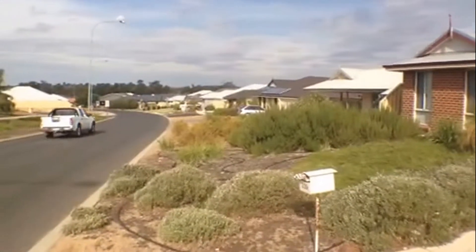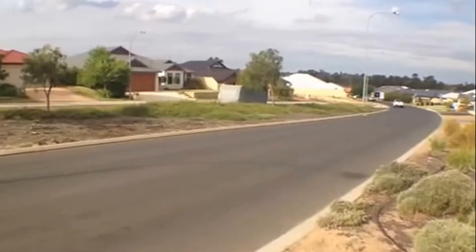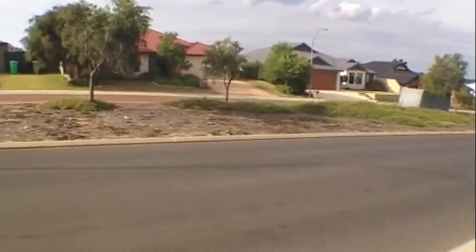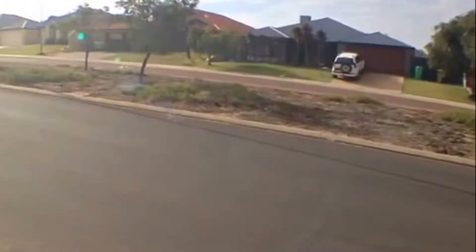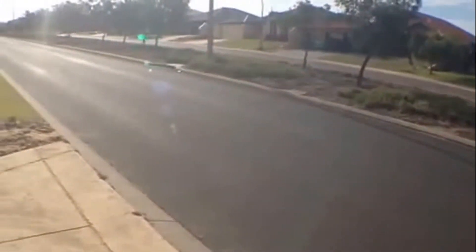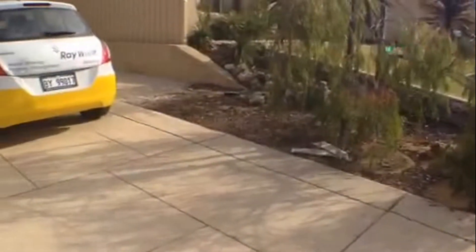As you can see we're located in the lovely Dalyellup estate, close to schools and shops and there's plenty of parks here also. And just as I pan down the street, we're not far from the beach either, just a short drive. So a fantastic spot for a family.